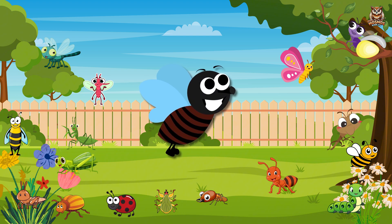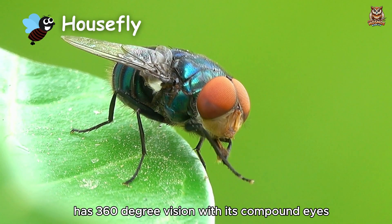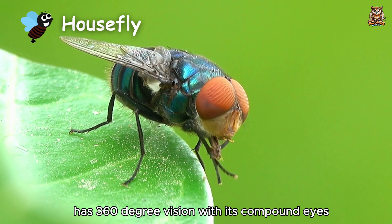Housefly. Has 360-degree vision with its compound eyes.